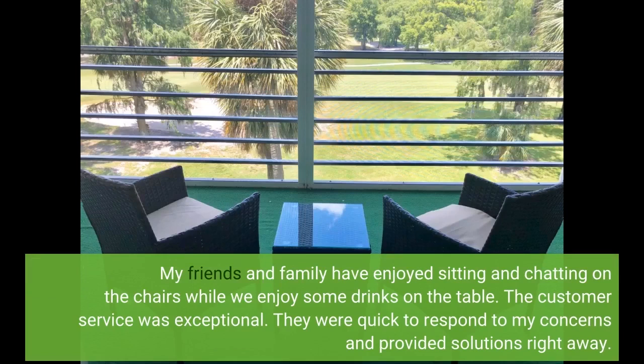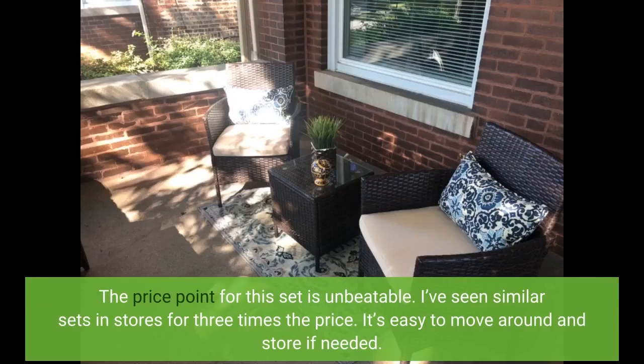My friends and family have enjoyed sitting and chatting on the chairs while we enjoy some drinks on the table. The customer service was exceptional — they were quick to respond to my concerns and provided solutions right away. The price point for this set is unbeatable; I've seen similar sets in stores for three times the price.